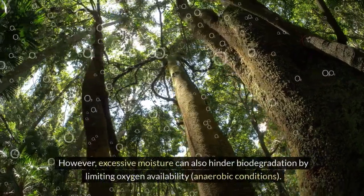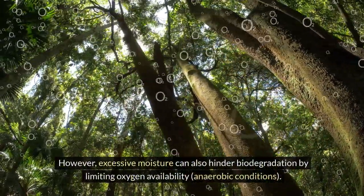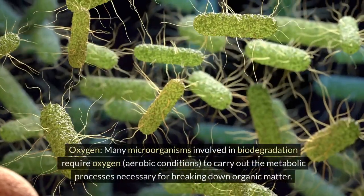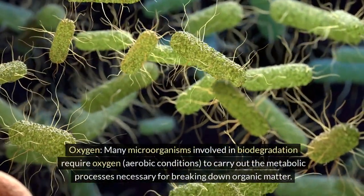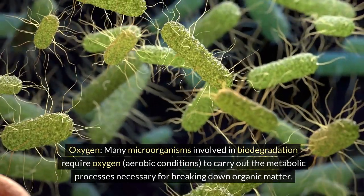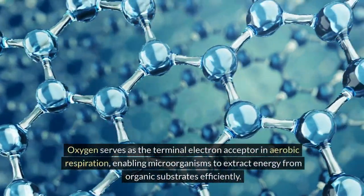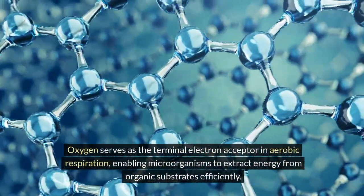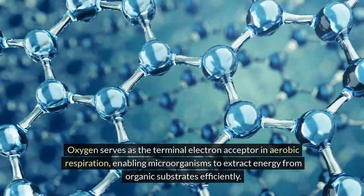However, excessive moisture can also hinder biodegradation by limiting oxygen availability — anaerobic conditions. Oxygen: many microorganisms involved in biodegradation require oxygen (aerobic conditions) to carry out the metabolic processes necessary for breaking down organic matter. Oxygen serves as the terminal electron acceptor in aerobic respiration, enabling microorganisms to extract energy from organic substrates efficiently.